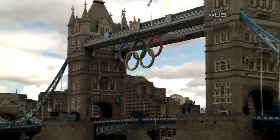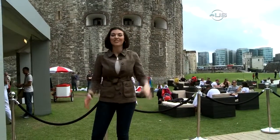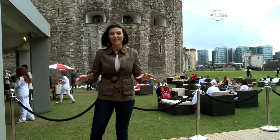Welcome to London, England, host of the 2012 Summer Olympic Games. This is The Hungry Fan, and I'm your host, Dana Falk. I'm here at the House of Nations, in the actual moat of the Tower of London. Let's go check it out.